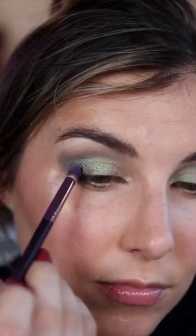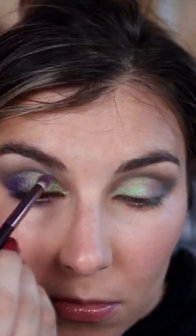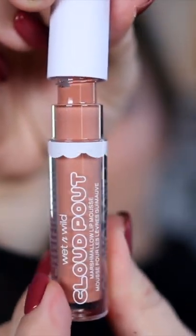Then, using the shade Nebula on a Makeup Geek Soft Dome Brush, I'm applying that to the outer half of my lid and through the crease. And last, this incredible purple shade called Spirit is going on my outermost corner using the Outer V Brush. Finish it off with one of Wet n Wild's new Cloud Pout in Fluffernutter, and that's it.